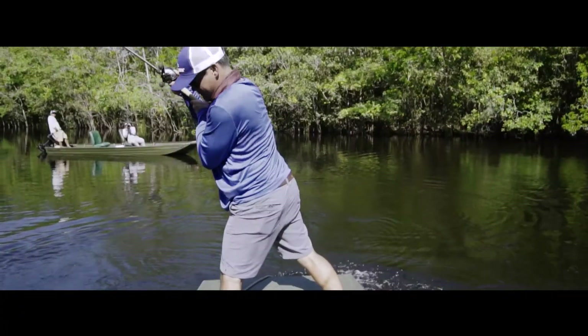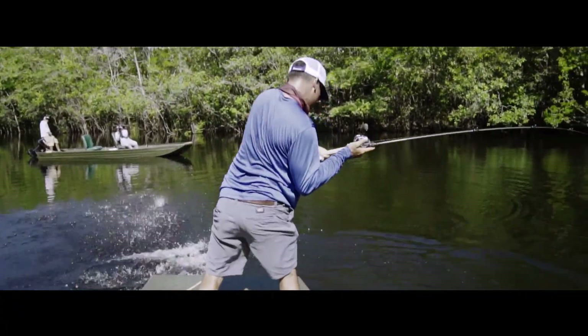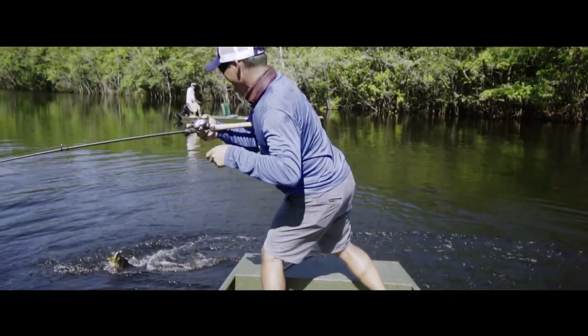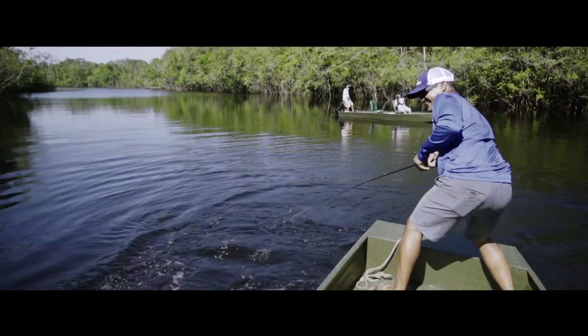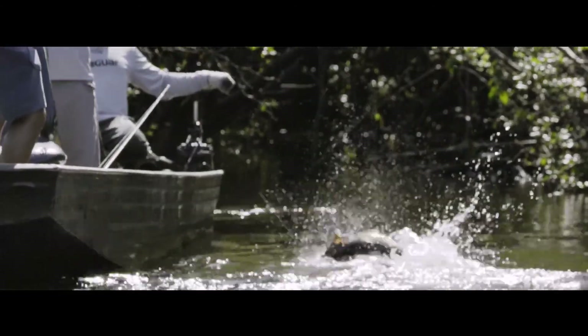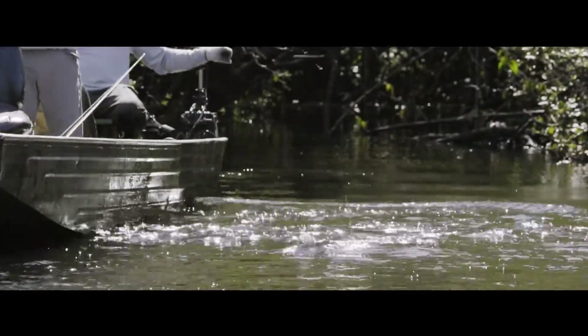So this is the rod I'm going to choose. Oh, that's awesome — got it all the way at the boat!